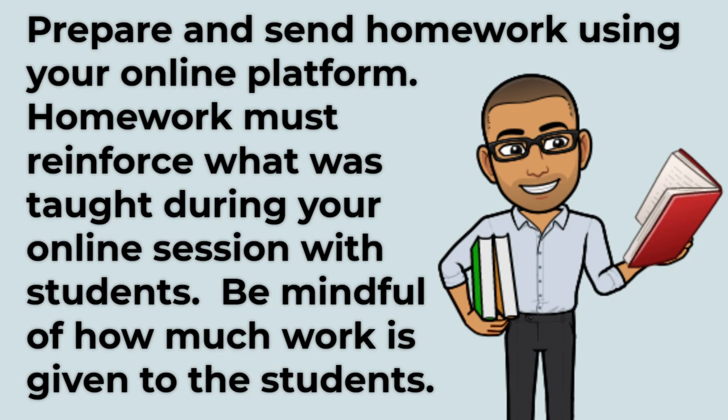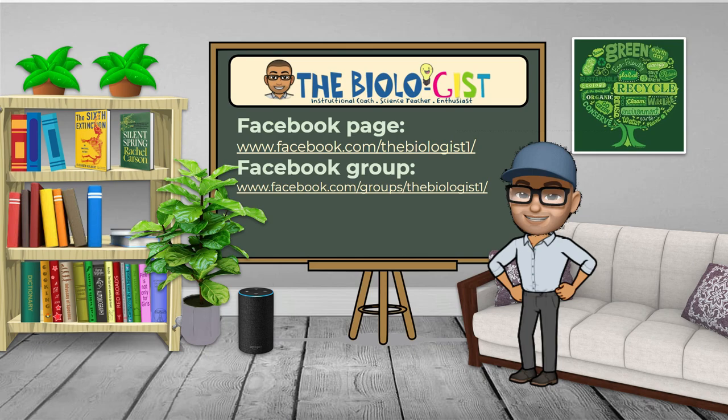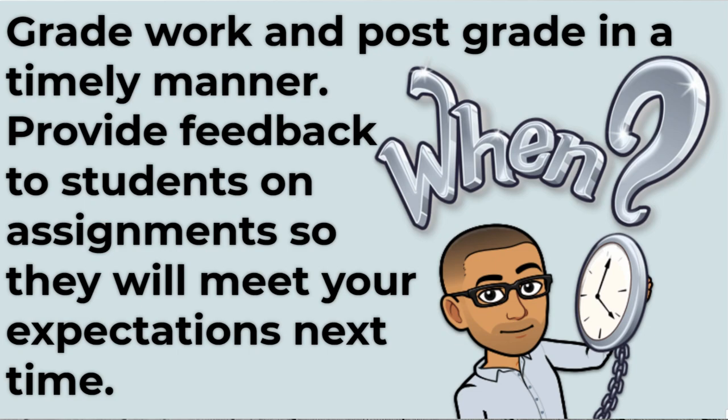Prepare and send homework using your online platform. Homework must reinforce what was taught during your online session with students. Be mindful of how much work is given to students. Grade work and post grades in a timely manner. Provide feedback to students on assignments so they will meet your expectations next time.